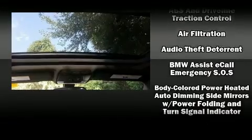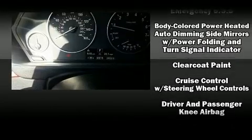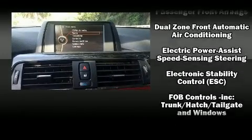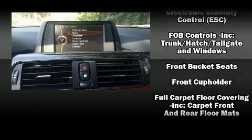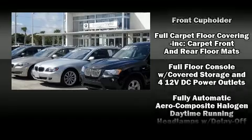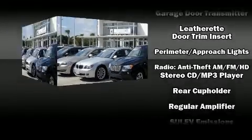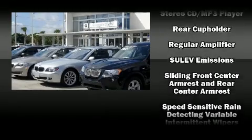Safety and security features include brake assist, anti-whiplash front head restraints, ignition disabling, and four-wheel disc brakes with ABS. You'll never lose visibility, thanks to rain-sensing wipers which activate automatically when drops start to fall.